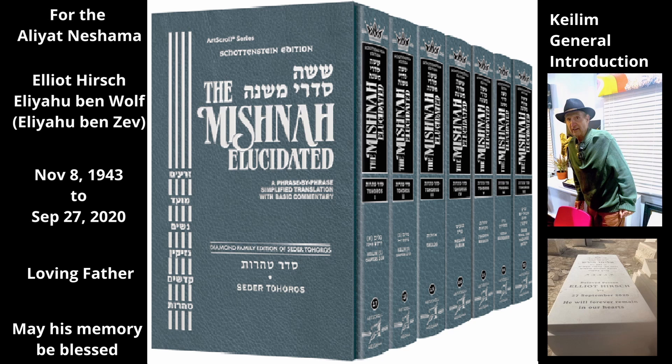General Laws of Kaleem. There are a number of general laws that apply to all or almost all kaleem, regardless of what they are made from. In order for a klee to become tamae, it must be movable even when it is full. If its container holds so much that it cannot be moved when completely filled, it does not become tamae. Generally speaking, a klee that holds 40 se'ah of liquid or 2 kor of solids is considered too large to become tamae (see Chapter 15, Mishnah 1). This rule applies only to wood, leather, and bone kaleem, as well as sacks. It does not apply to earthenware or metal kaleem.